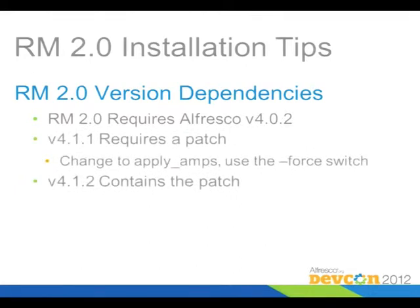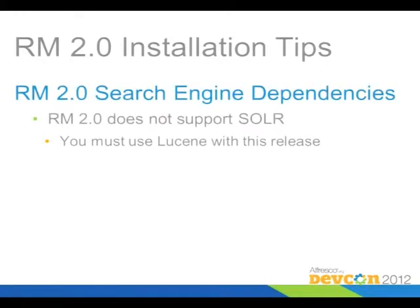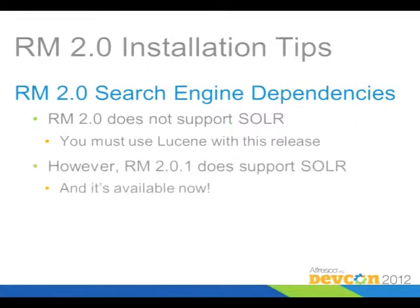There's also a problem with the way the installer works in 4.1.1, so if you're trying to install on that particular version, you'll have to do something special. If you're installing on 4.1.2 or later, you'll be fine. There's also a dependency on the search engine — the initial version of 2.0 didn't support the Solr search engine and you had to use Lucene. But the newest version, 2.0.1, released last week, does support Solr and you can get that version currently.